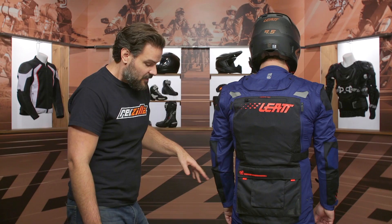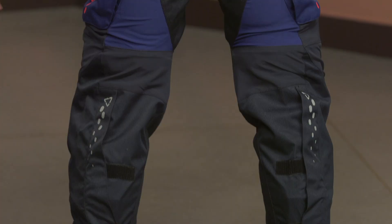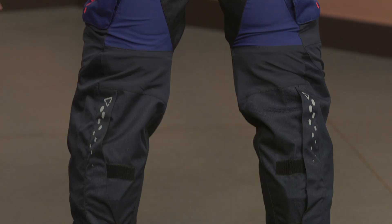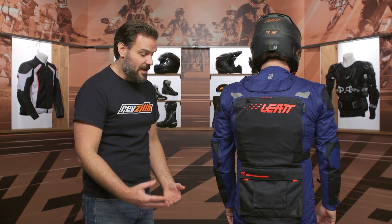Looking at the pants, the ripstop goes down the back of the thigh, giving you that flexible range of motion. Pat is wearing knee braces with this. You can see it's an over-the-boot pant that Velcros closed. For me personally, I like to wear in-the-boot pants and I do prefer that design, but for those of you out there in the adventure/enduro world, this is an out-of-the-boot pant.